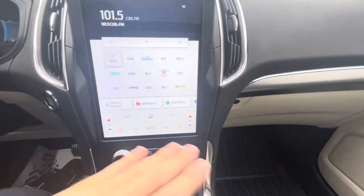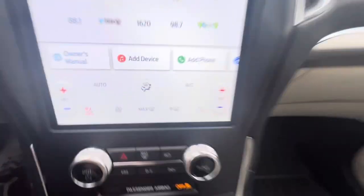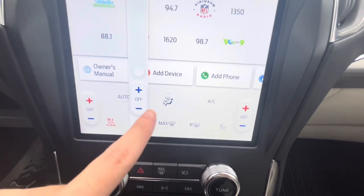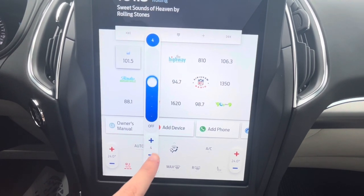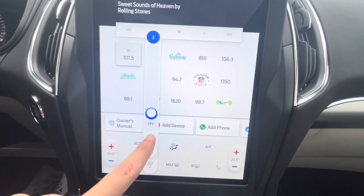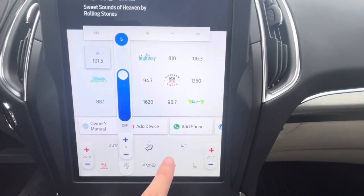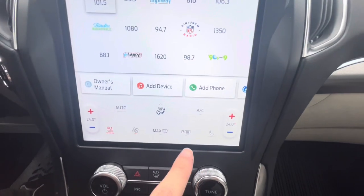This particular model does not have physical climate control buttons. Instead, you control the climate from the touchscreen. You can change the blower fan speed, toggle AC, adjust temperature settings, and control front and rear defrost settings.